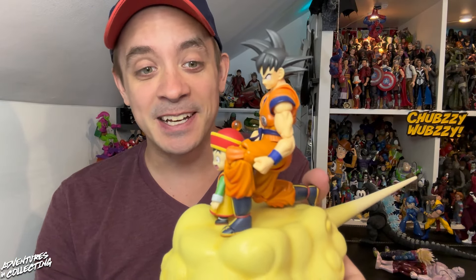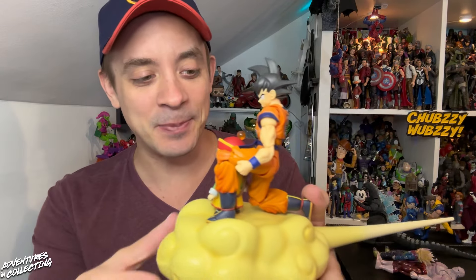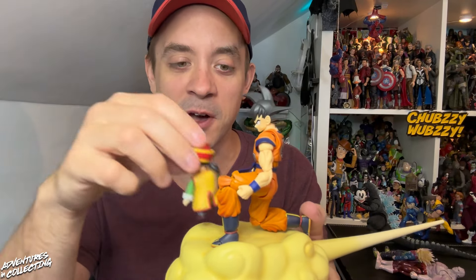You can even recreate the poses from the bumpers and in between commercial breaks — it's so cool. The detachable tail on Nimbus lets you get additional looks of the cloud, like the swirly look. Gohan's lower half comes off so he can be seated or sit on Goku's shoulder. It's just so good.